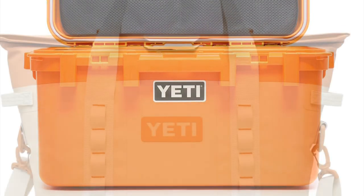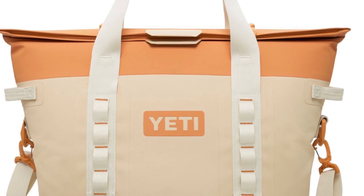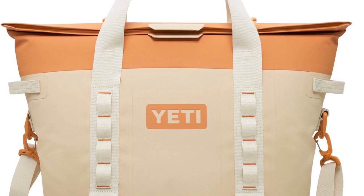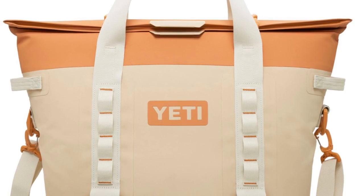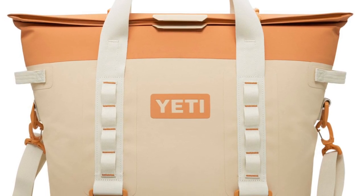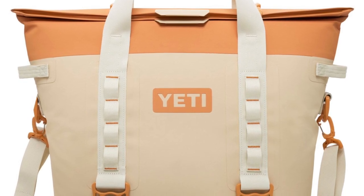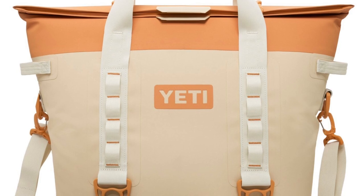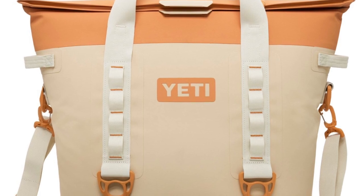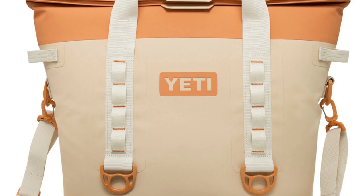As far as coolers go, we have seen the Hopper M30. I can't confirm that we're going to get the Flip 8, 12, 18, or 24. However, we have seen them in Aquifer Blue, so I don't think there's any reason that they wouldn't do them in King Crab Orange since they do have the Hopper out. I think it's pretty interesting that they went with these different colors for the Hopper — I like the way that the straps on the side and on the top are a lighter color. It just makes it stand out a little bit. They did the same thing with the Aquifer Blue, and it's cool that they're not keeping everything just one solid color.